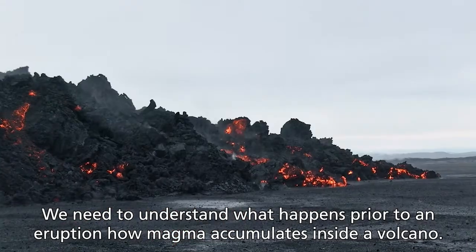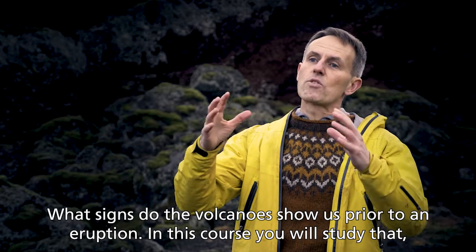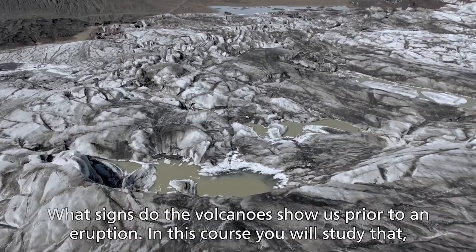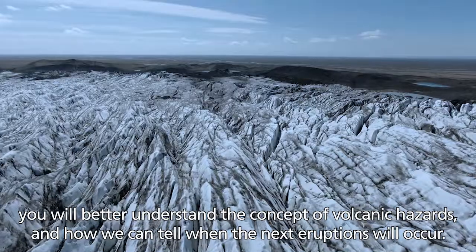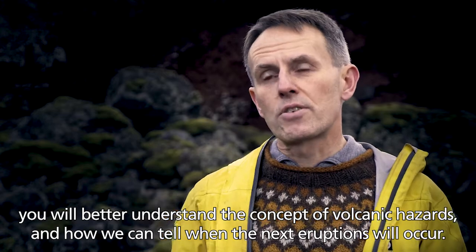We need to understand what happens prior to an eruption — how magma accumulates inside a volcano, what signs the volcano shows us prior to an eruption. In this course you will study that; you will better understand the concept of volcanic gas and how we can tell when the next eruption will occur.